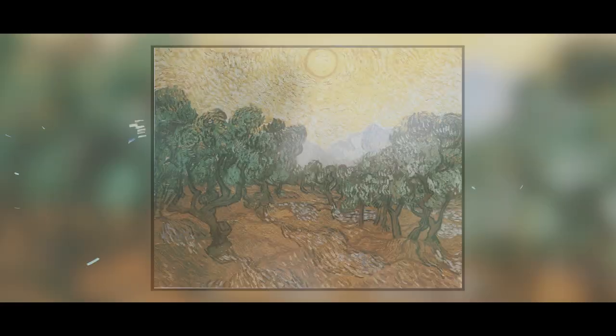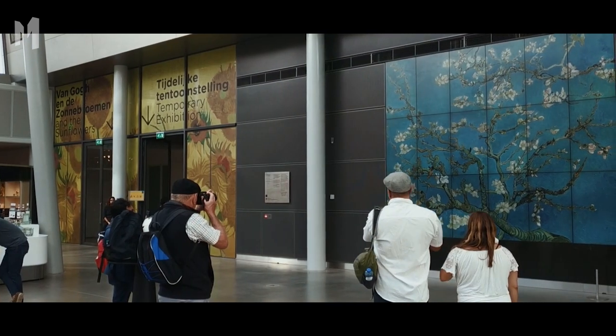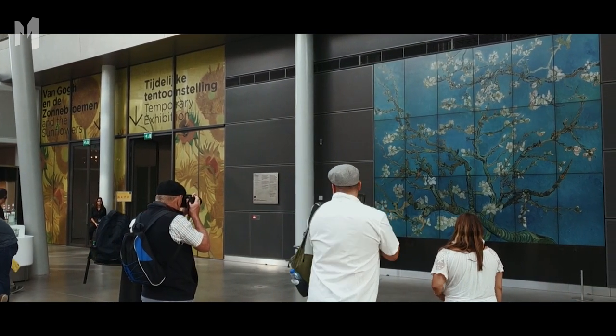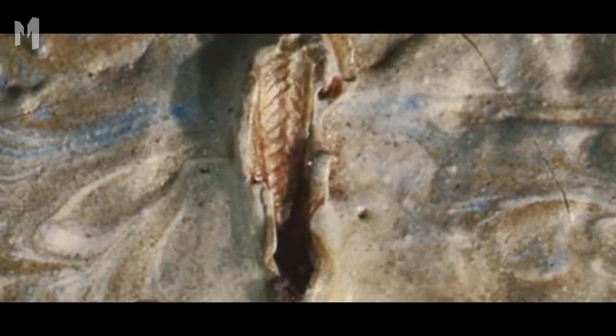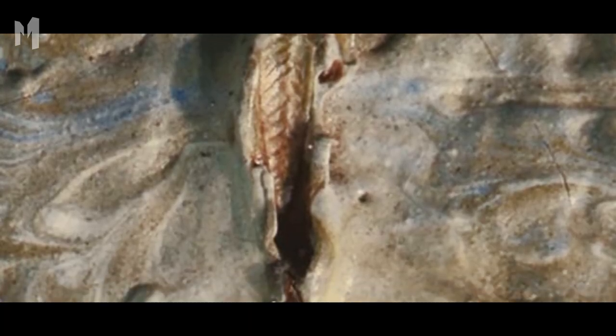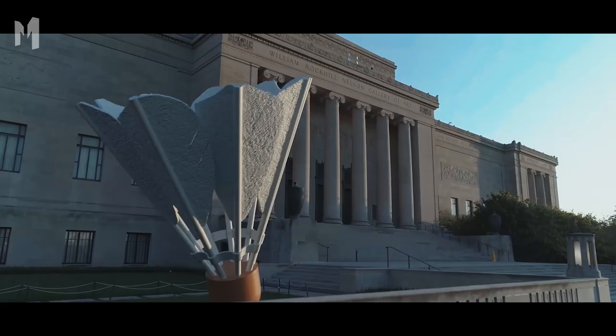Vincent van Gogh painted Olive Trees in 1889. Countless people have seen the painting since, but it took a surgical microscope to spot the grasshopper. The artist did not hide a drawing of a bug between the trees — the grasshopper was real and stuck in the paint for 128 years. In 2017, the Nelson-Atkins Museum of Art in Missouri examined the painting.